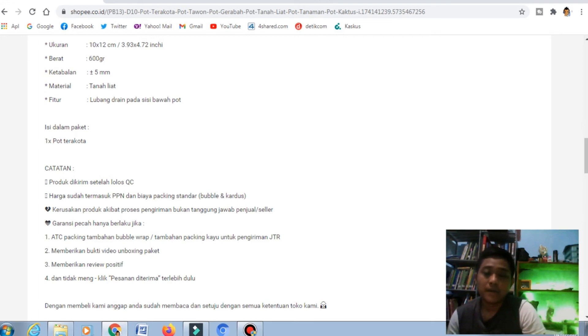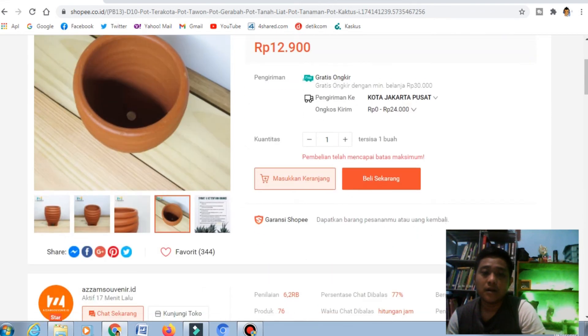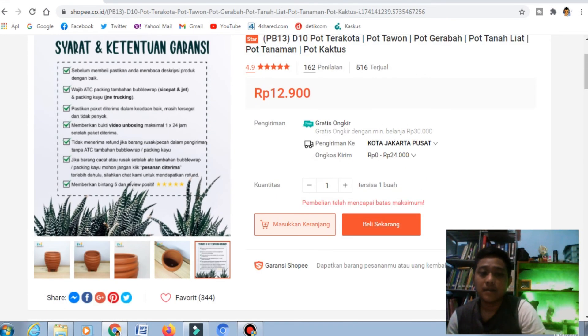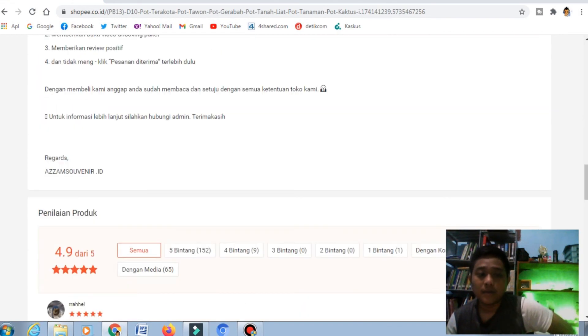Kemudian untuk pengepakannya, sebisa mungkin ada kardusnya, karena ini kan banyak yang lembek, dan ada plastiknya yang rapi. Jadi kalau masuk ke pengepakan, itu aman lewat jasa paketan, karena jasa paketan kadang barang ditemukan dalam satu truk yang bisa jadi akan membuat rusak barang ini.